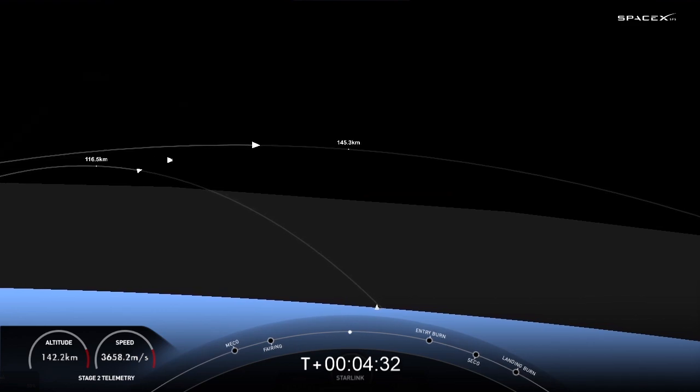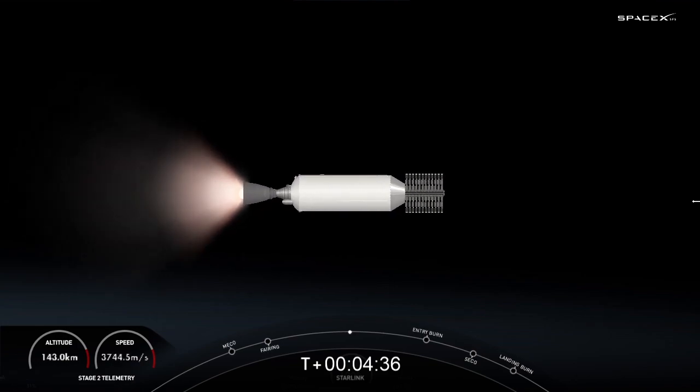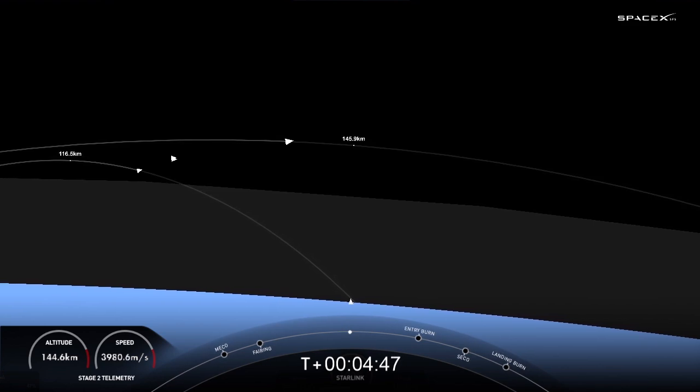You can see the respective speeds and altitudes of the first and second stages on your bottom left and right. The first stage is coasting as it makes its way back down to Earth, whereas the second stage is accelerating under the power of the Merlin vacuum engine.